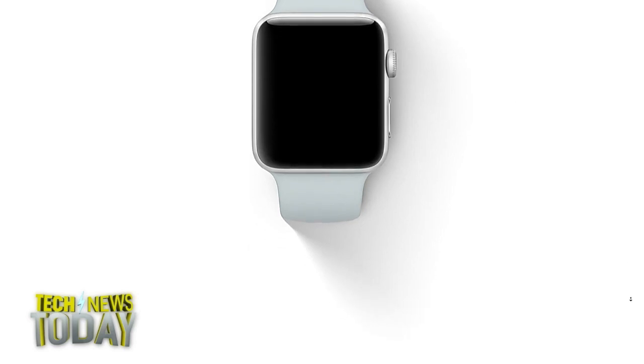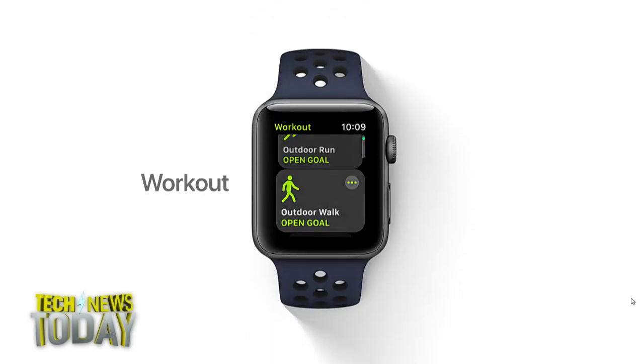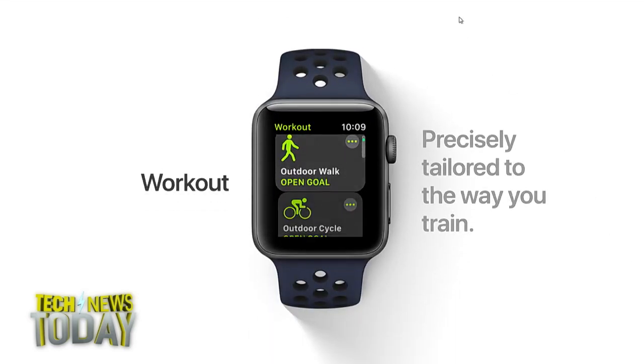iOS on your phone will include a Do Not Disturb While Driving tool that will automatically turn on when your car connects to Bluetooth. Your phone will send a text response that says you're driving, and if this is urgent, reply 'urgent,' so it'll come through if you need it to. And if you happen to have your phone connected to Bluetooth in a car and you're a passenger, you can just say, I'm not driving.